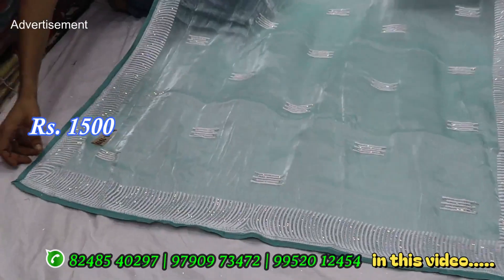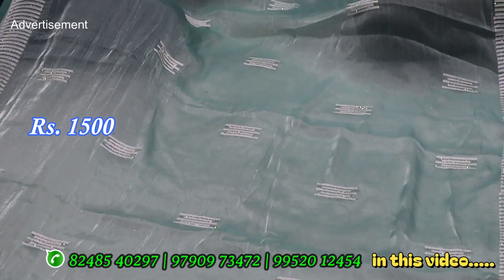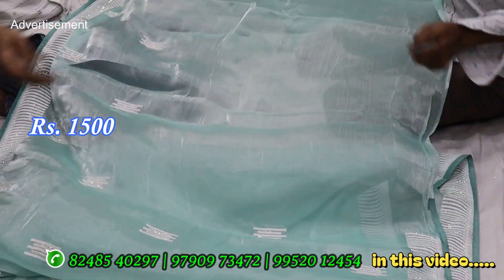Organza fabric tissue, jambesu fabric signing cloth — different quality, latest designs, full party wear piece.